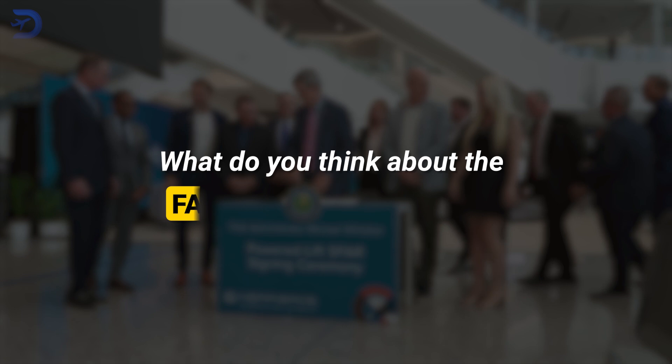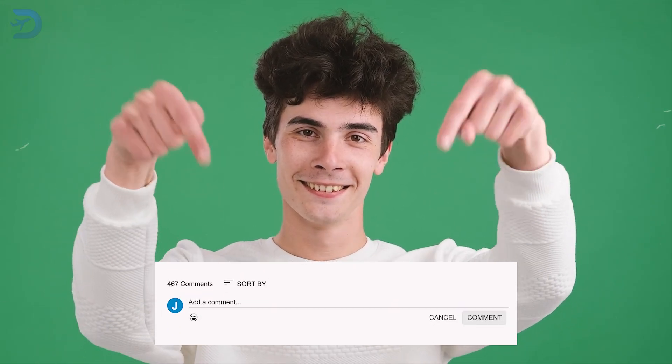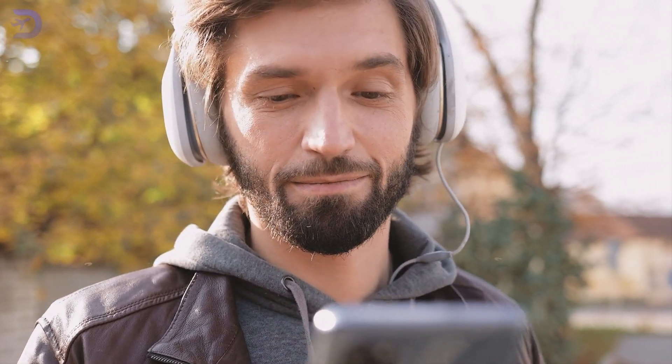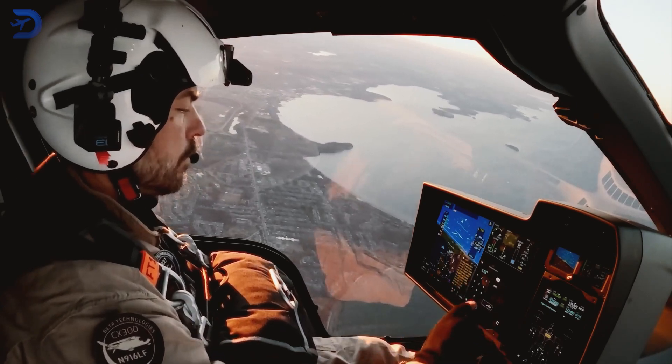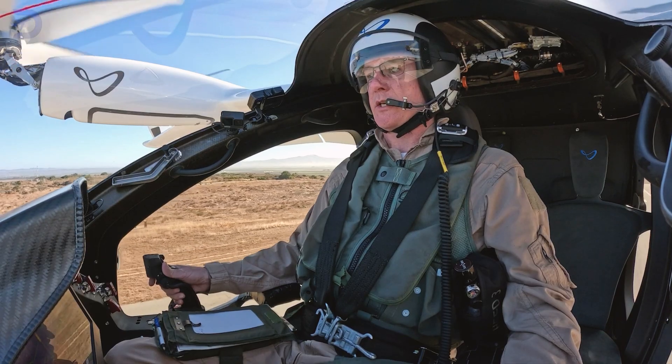What do you think about the FAA's Powered Lift SFAR? Let us know in the comments below. If you enjoyed this video, you'll love our related video on eVTOL pilot training — are we ready for the next generation of aviation? Discover the challenges and innovations in training the pilots who will fly us into the future.